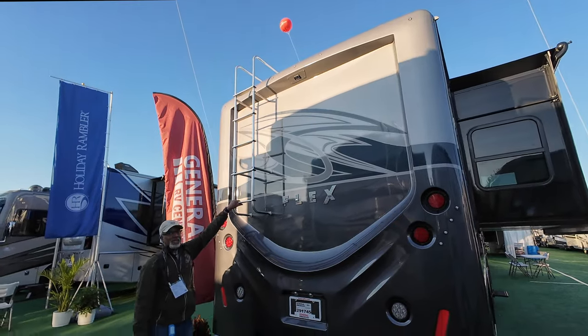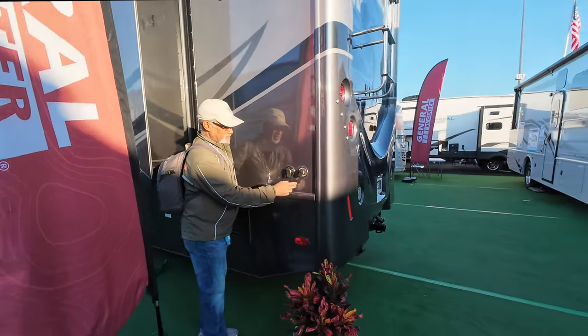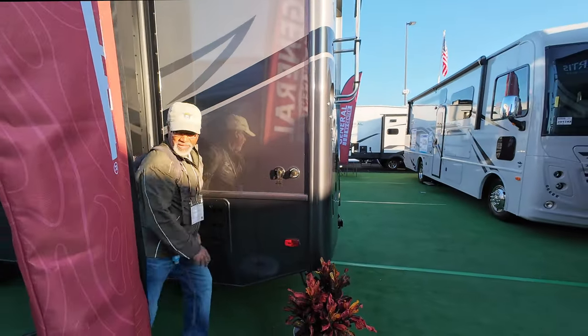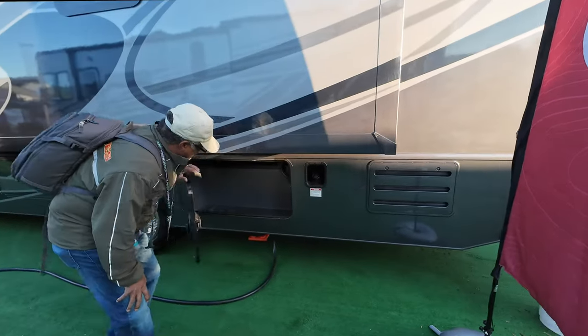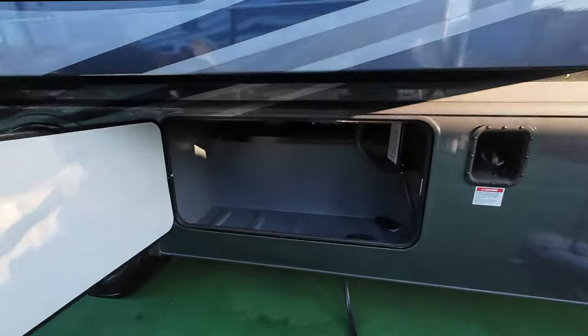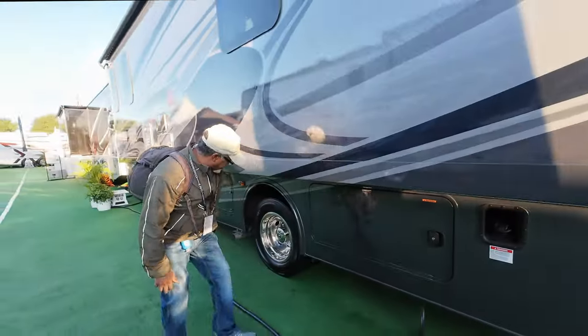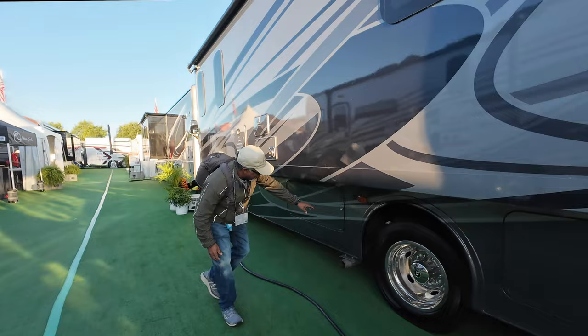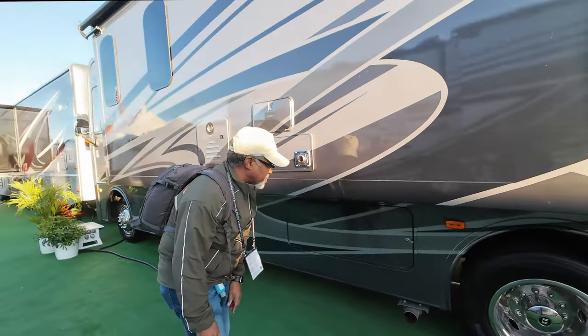This comes with a half ladder — the other part is in the storage bay. You have your black tank flush and city water intake, fuel fill, more storage, and your surge guard is in there. There's also what should be your generator over here.